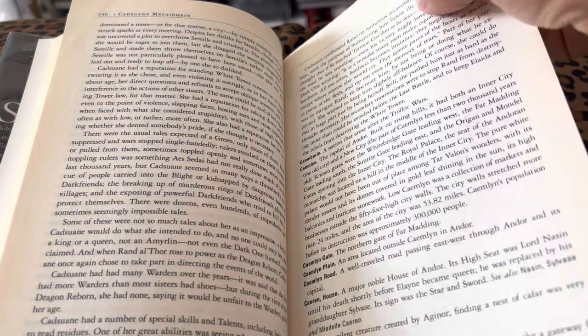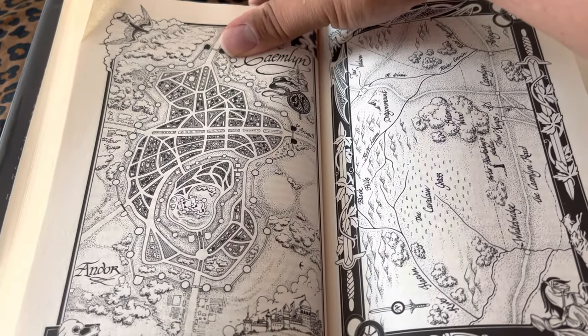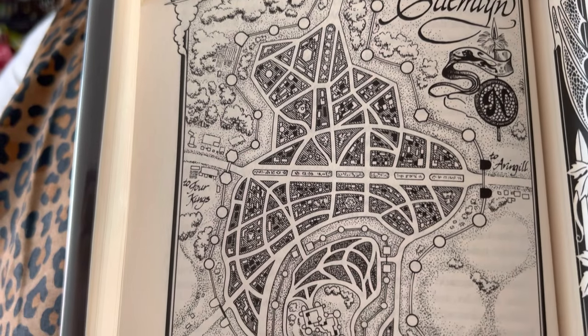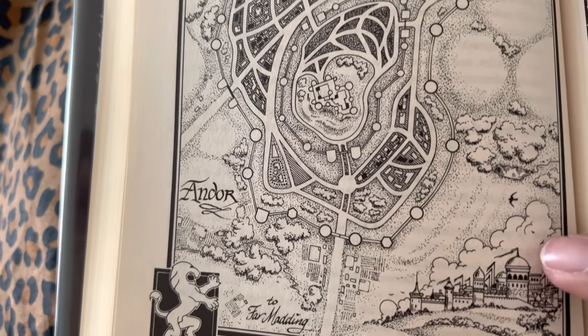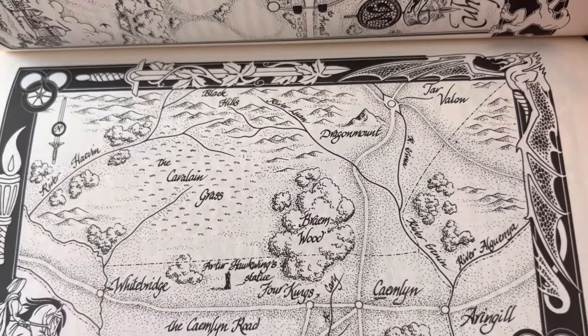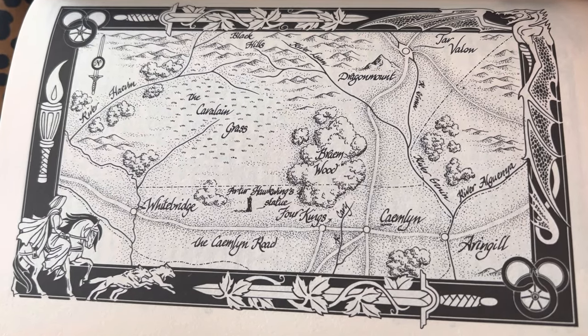Did I enjoy Wheel of Time the series? Yeah. I never read the books, but the show itself is pretty cool. I reviewed that, so you can check it out on the channel. I do like the border for this map though, it's really cool.